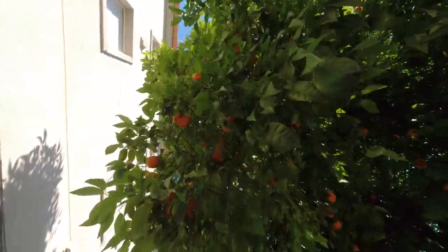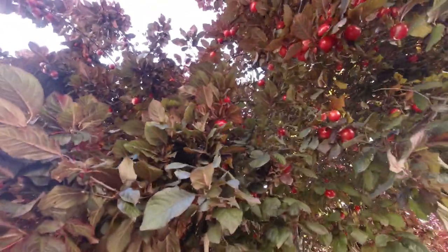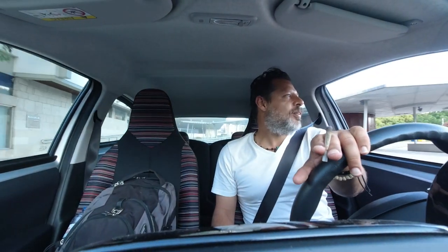In Castelo Branco, fruits are everywhere. Look at this brown tree — they are everywhere in the city, and all you need to do is just grab one and enjoy. I just received some really good news. It's not just a dream, it's just around the corner. I'm going to do it — I'm going to have a stone house in Portugal. A dream come true. I'm going to celebrate with some cappuccino.